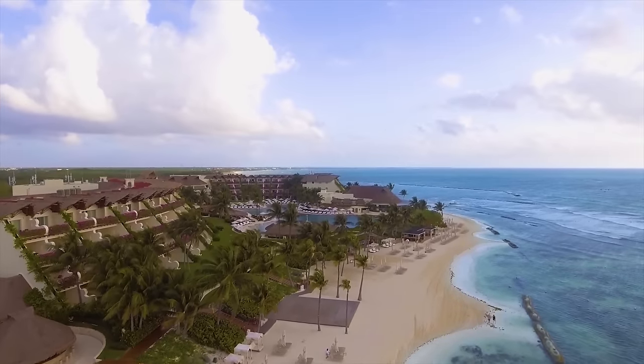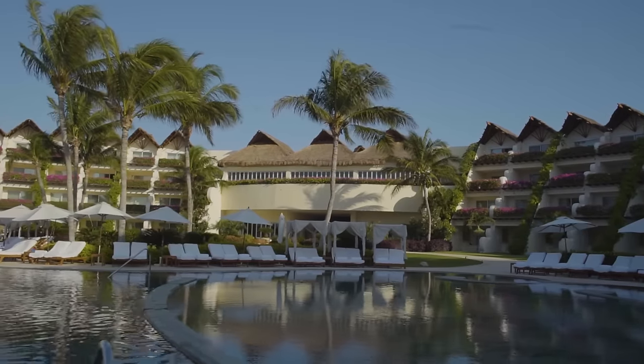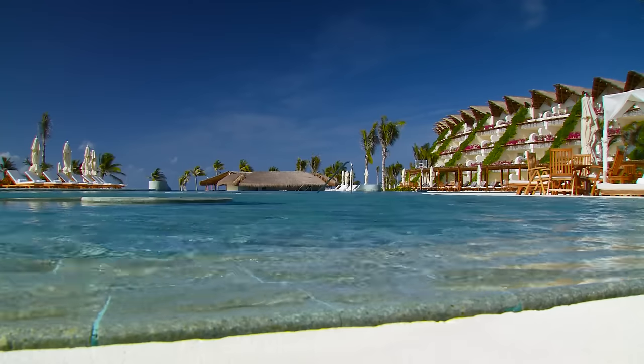The family-friendly Ambassador Suites are over 1,200 square feet, and are arranged around the main infinity pool with views of the Mexican Caribbean.